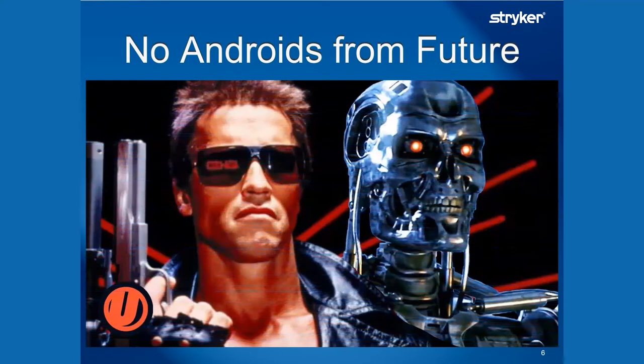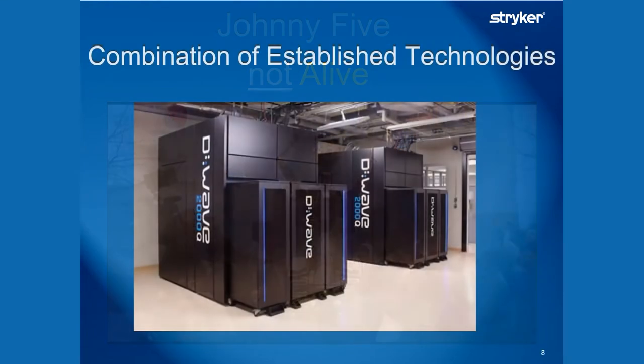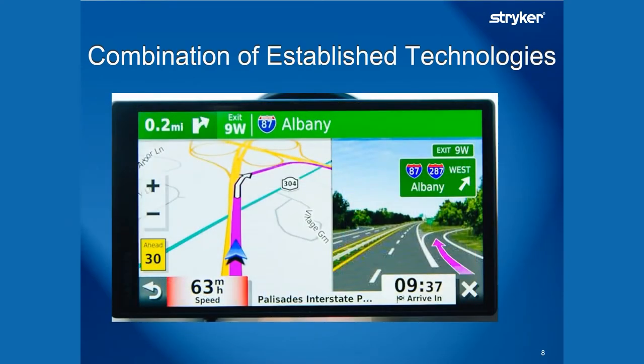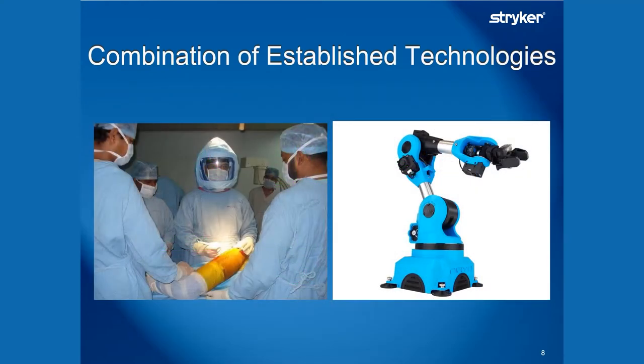It's not androids from the future. There's nobody coming to take over the planet. The robot is not autonomous — it's not alive. Instead, it's the combination of some very well existing technologies: high-level computing, guidance systems, CAT scans, and computer-aided design, to give you and your surgeon and a robotic arm the best opportunity for a perfect joint replacement.